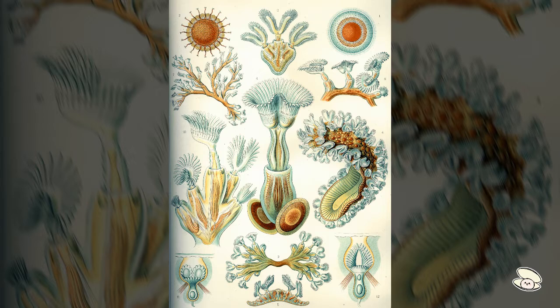Brachiopoda, known as lamp shells, have a body covered by a shell with two asymmetrical valves — the shells themselves are the valves. Many species have a stalk or pedicle that anchors the animal to a solid surface. The sexes are separate, and their planktonic larval stage resembles a tiny brachiopod. For feeding, they use a lophophore to feed on detritus and algae.